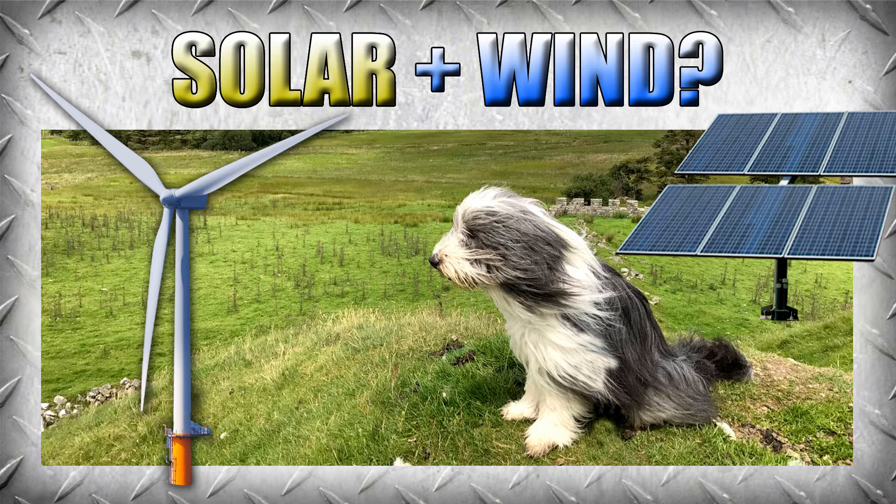The general guidelines from multiple sources: upwind of buildings and trees, obviously, and 30 feet above anything else, and then 300 feet away from any other obstructions — which is usually your house. Now think about it: 300 feet away from your house, and it's generating direct current.